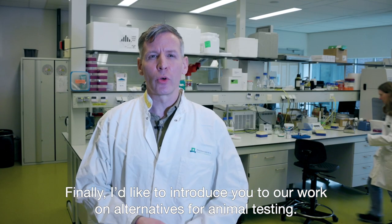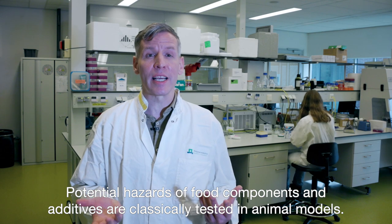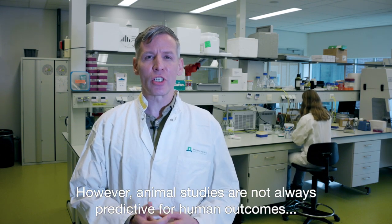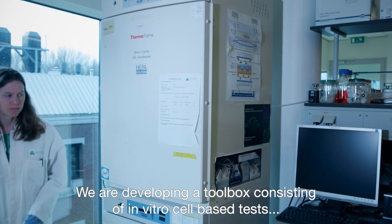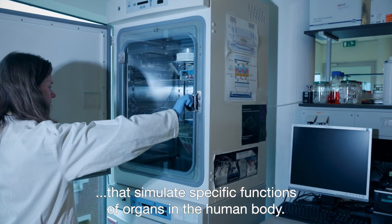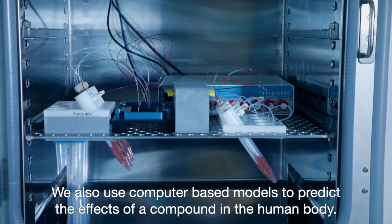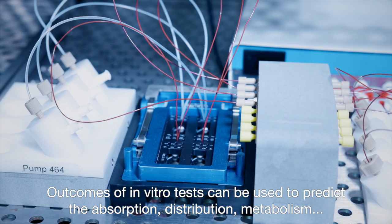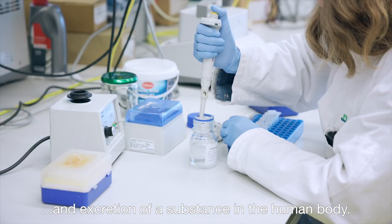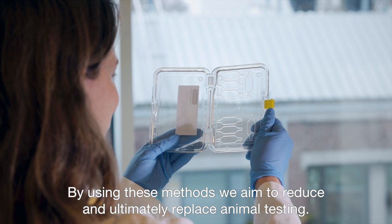Finally, I would like to introduce you to our work on alternatives for animal testing. Potential hazards of food components and additives are classically tested in animal models. However, animal studies are not always predictive for human outcomes, they can be costly and there are ethical concerns. We are developing a toolbox consisting of in vitro cell-based tests that simulate specific functions of organs in the human body. We also use computer-based models to predict the effects of a compound in the human body. Outcomes of in vitro tests can be used to predict the absorption, distribution, metabolism and excretion of a substance in the human body. By using these methods, we aim to reduce and ultimately replace animal testing.